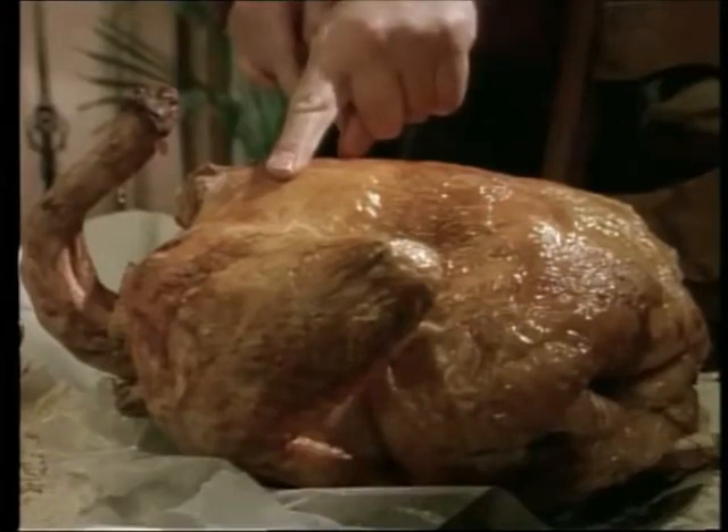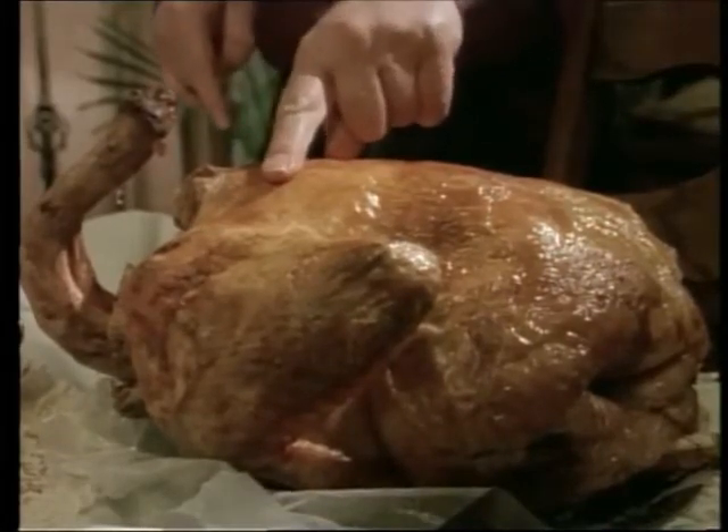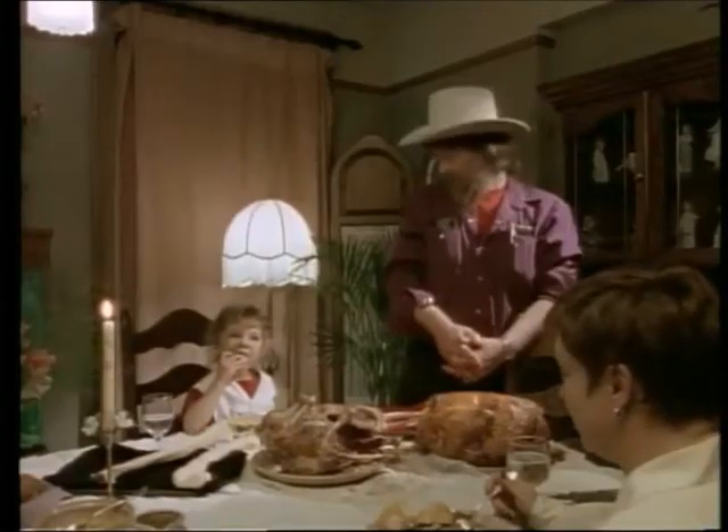So from shoulder to hip to knee to ankle, a turkey is a dinosaur. It is a living raptor. Do you believe that?